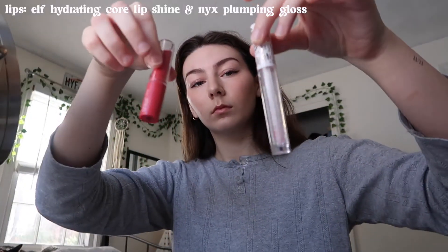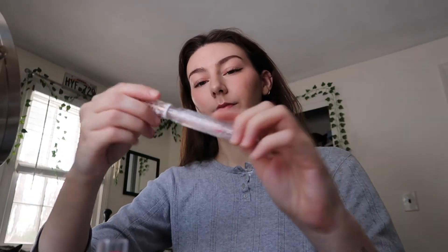For my lips I go in with more ELF products — this is the Hydrating Core Lip Shine. I'm not sure of the exact shade, but it's a nice coral-bright pink that's very sheer, so it just adds a nice bit of color. Then because my lips are so small, I put on top the NYX Plumping Lip Gloss. I don't know if it does too much, but it makes me feel better about them. And after that, that's my final makeup look!